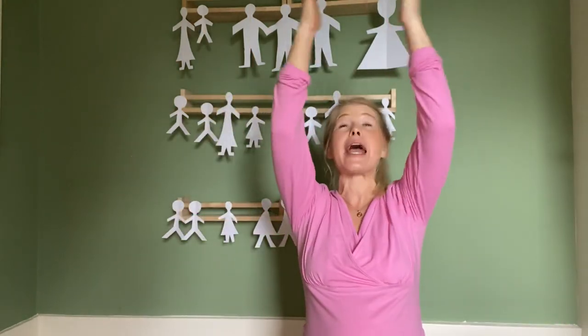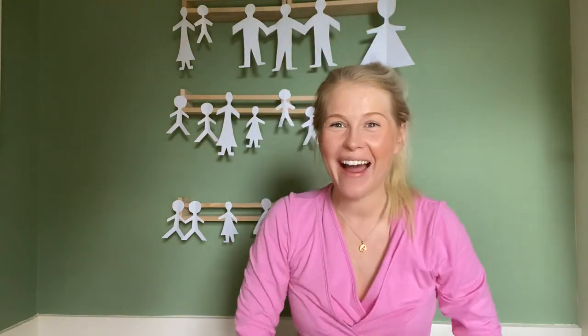Very good! And then the last one we're going to stretch all the way into the sky and clap above our heads. Shall we try it with some music? Here we go everybody. You ready? Get your magic hands ready.